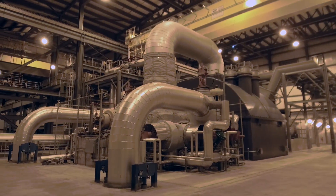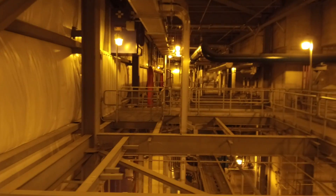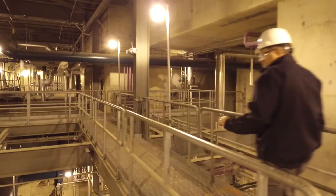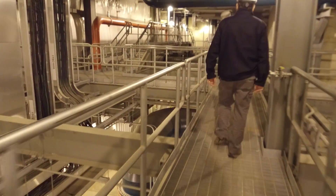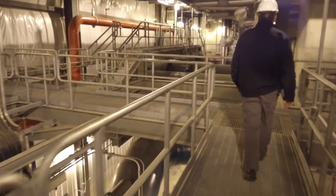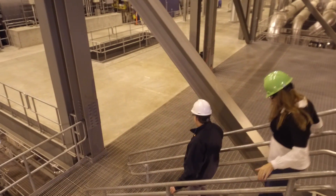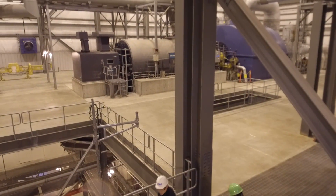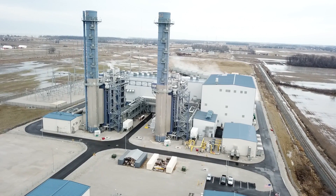If anything is amiss, the unit can safely shut itself down and then be restarted. This plant can start up and shut down, it can raise and lower load. So as renewables, as wind, as other technologies maybe that we haven't even thought of yet come in, and the load profile we have now changes, this plant will be able to react to it — to be complementary and not have to run at full load all the time, and be able to cycle down when frankly there's not power needed.